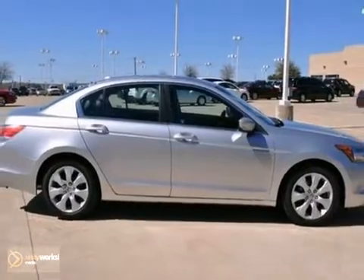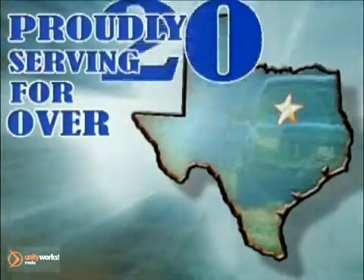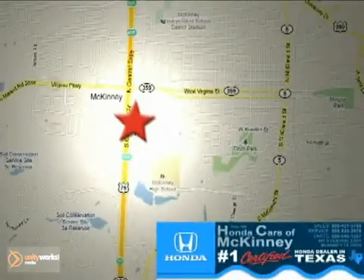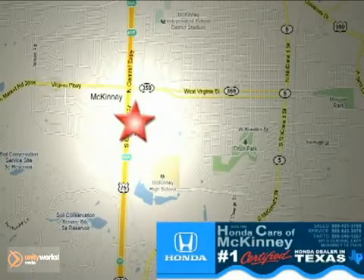Come in and take a look. Honda Cars of McKinney — all we do is discount Hondas. Stop in today. We're conveniently located on Highway 75 northbound at exit 40A in McKinney.